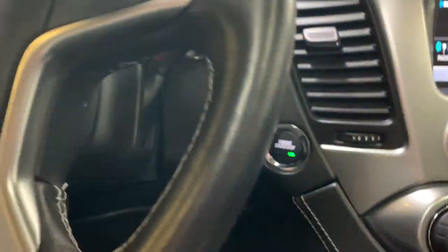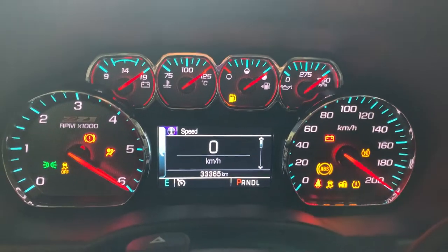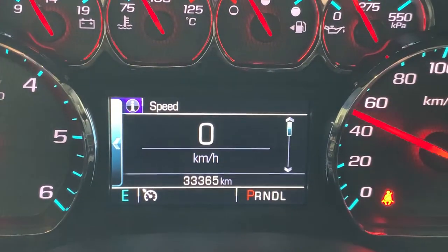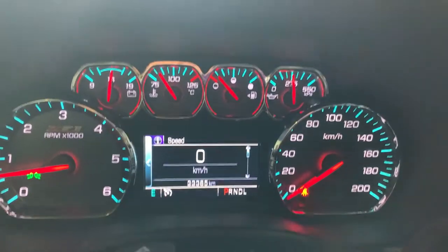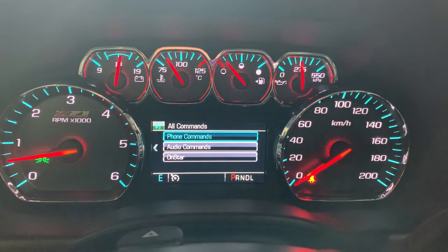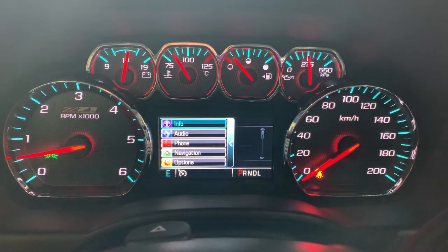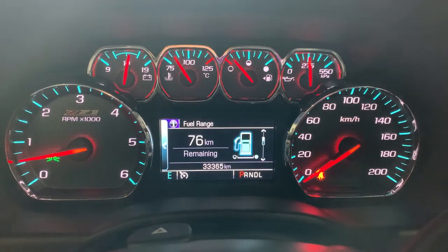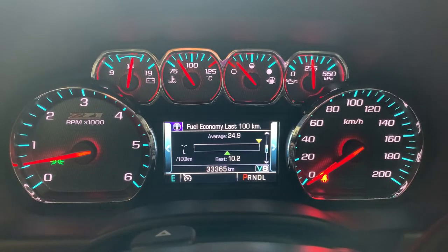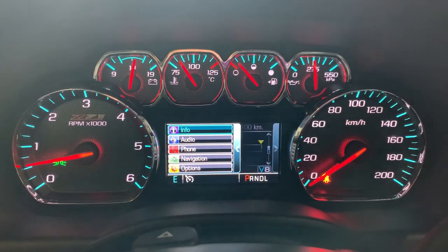Beside the steering wheel you can see we have a combination of analog and digital displays for the gauge cluster. At the very bottom you'll see we have 33,365 kilometers on the odometer, and you are able to change what is displayed in the screen — vehicle information, fuel range, oil life, audio and phone information as well.